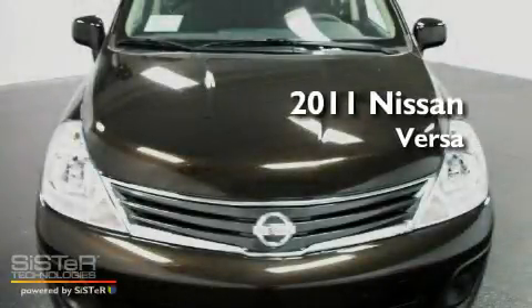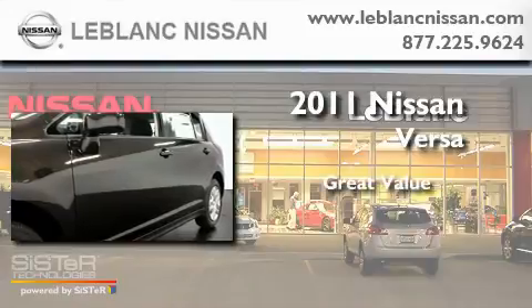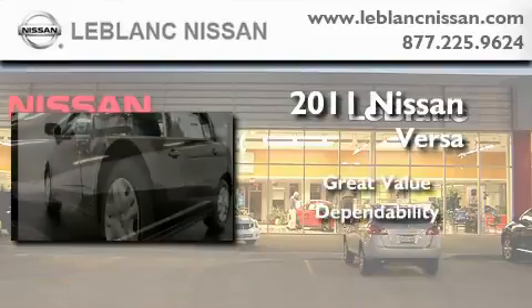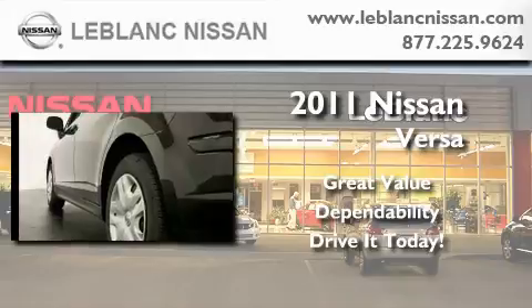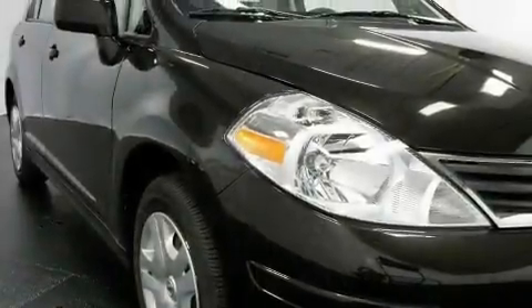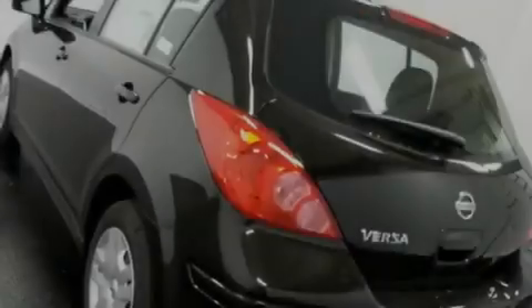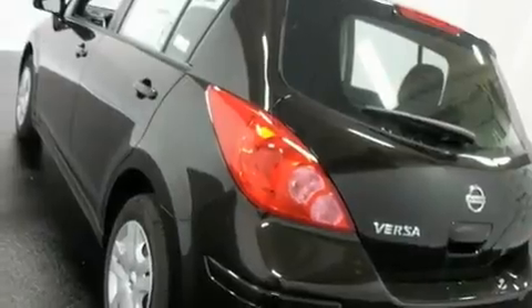This is a brand new 2011 Nissan Versa. Its top features include a rear window defroster, a rear window windshield wiper, a low tire pressure indicator, rear impact crumple zones, multi-reflector halogen headlights, and brake assistance technology.